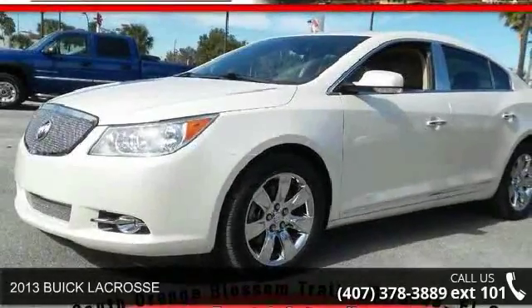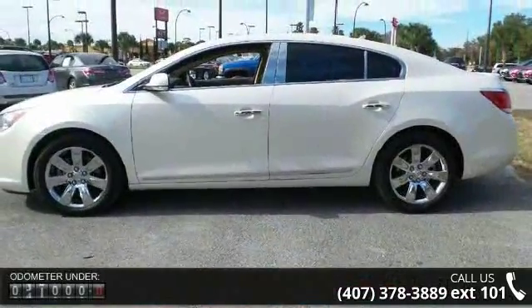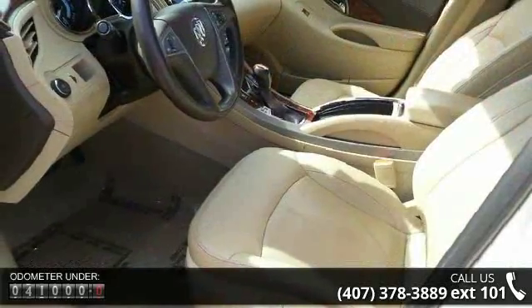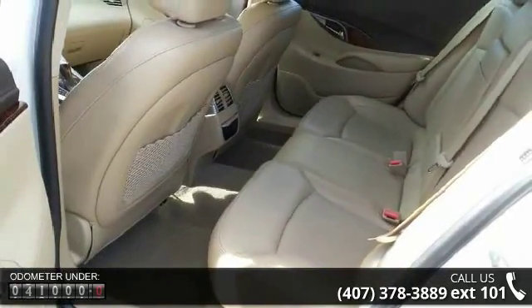Check out this 2013 Buick LaCrosse! If you are looking for an automobile with great features, look no further! Some of the top features included with this vehicle are Dual Stage Rental Airbags, Paz Q3 Anti-Theft and Vehicle Immobilizer, Side Curtain Airbags, and Side Impact Airbags.